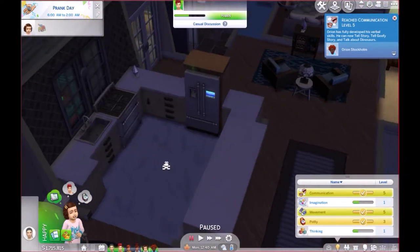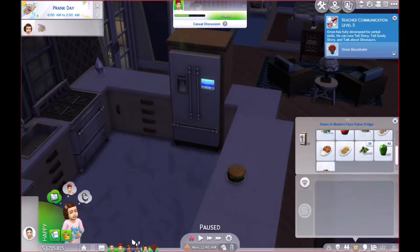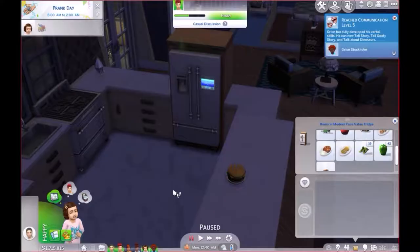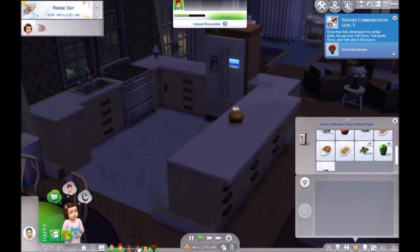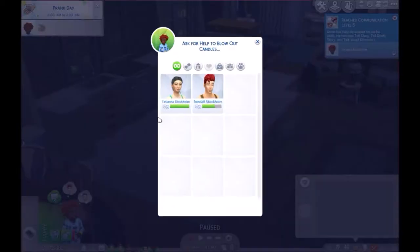No more toddlers. Yay. All right. Let's open this up. Let's get the cake out. Yeah. Can you ask for help from your mom? Because she's right there. Great. And then can you actually get help from your brother too? Yeah. Maybe. I don't know. We'll see how that goes. Because he just woke up.